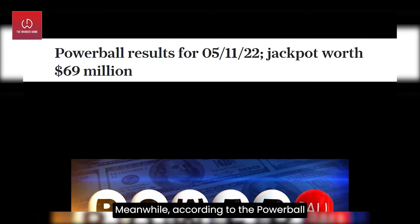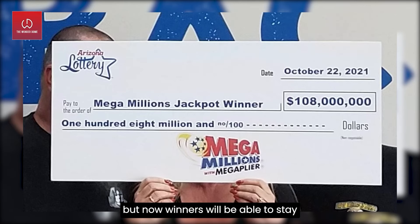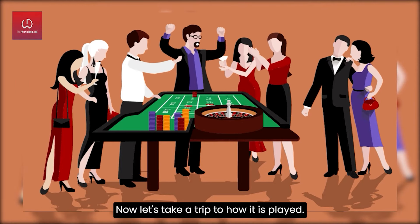Meanwhile, according to the Powerball website, the Powerball jackpot is at $119 million with a cash option of $69.2 million dollars. Until recently, lottery winners in New Jersey were required to be identified, but now winners will be able to stay anonymous under a new law signed by Governor Phil Murphy.